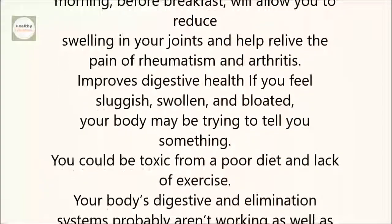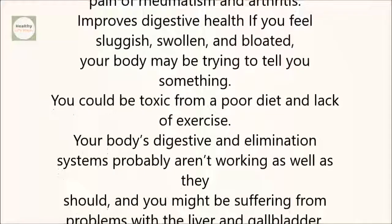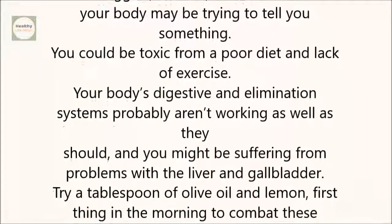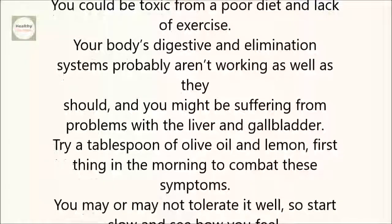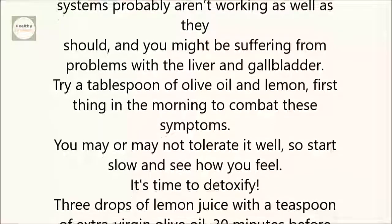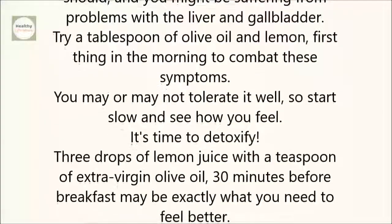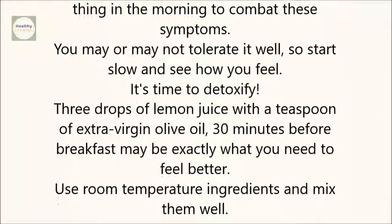Improves digestive health. If you feel sluggish, swollen, and bloated, your body may be trying to tell you something. You could be toxic from a poor diet and lack of exercise. Your body's digestive and elimination systems probably aren't working as well as they should, and you might be suffering from problems with the liver and gallbladder. Try a tablespoon of olive oil and lemon first thing in the morning to combat these symptoms. You may or may not tolerate it well, so start slow and see how you feel.